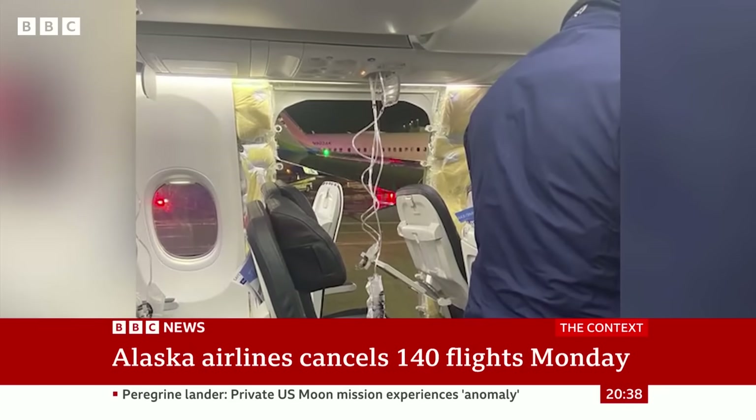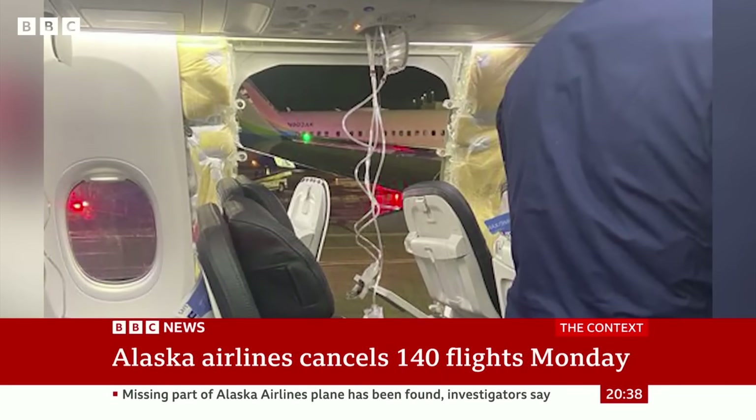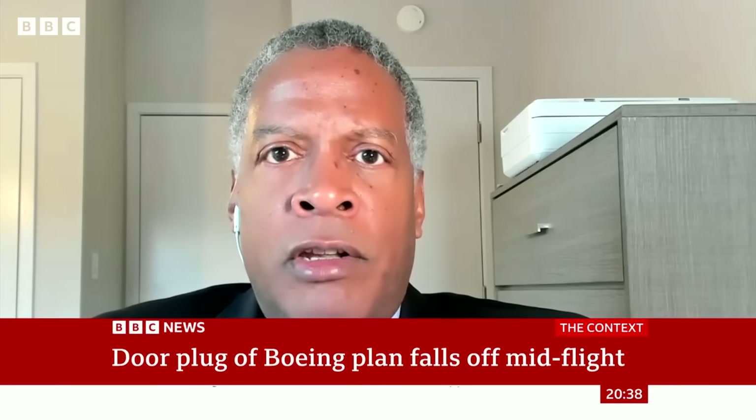One of the fortunate things about the problem was that even if it was unconnected, because they had that pressurization issue, this aircraft was not allowed to do what's called ETOPS service — flying between the west coast of the US and Hawaii. Had this event occurred out over the middle of the ocean, it would have been several hours, perhaps, rather than a few minutes before the aircraft could have gotten back on the ground.